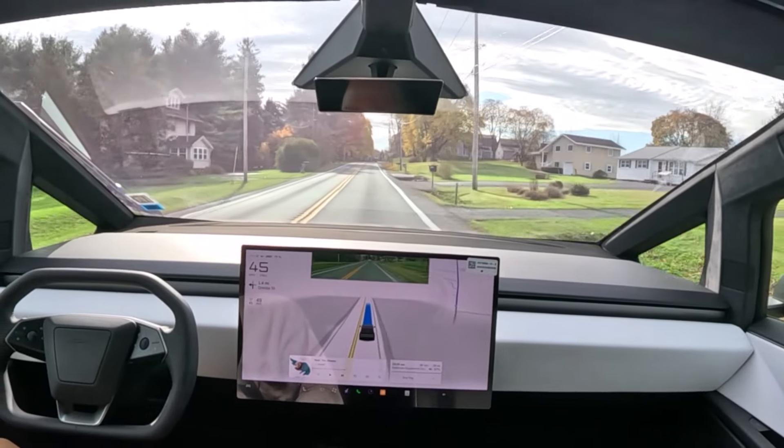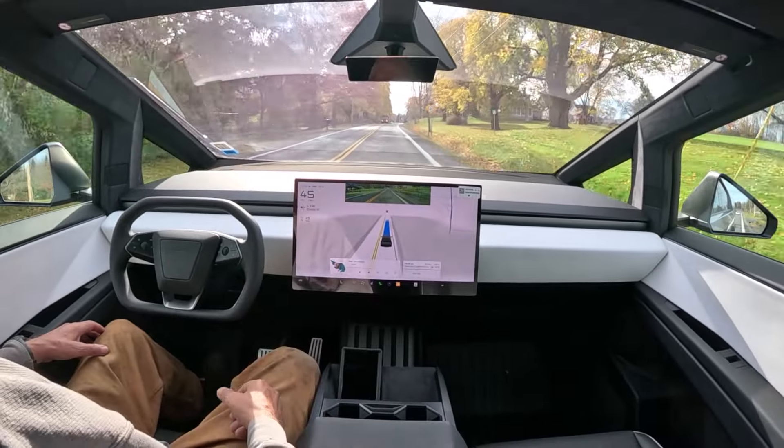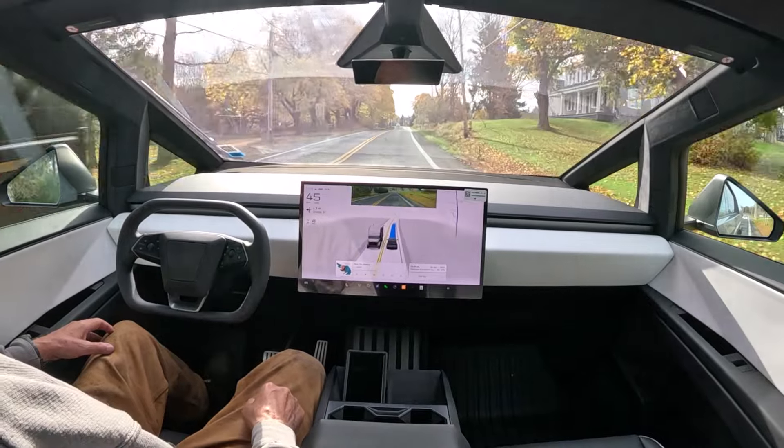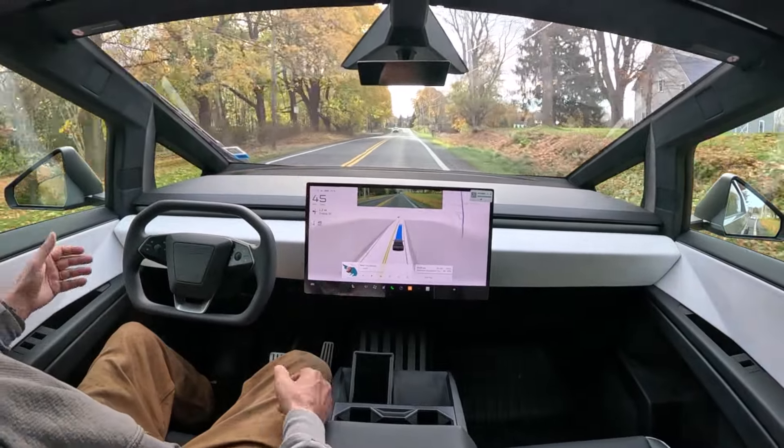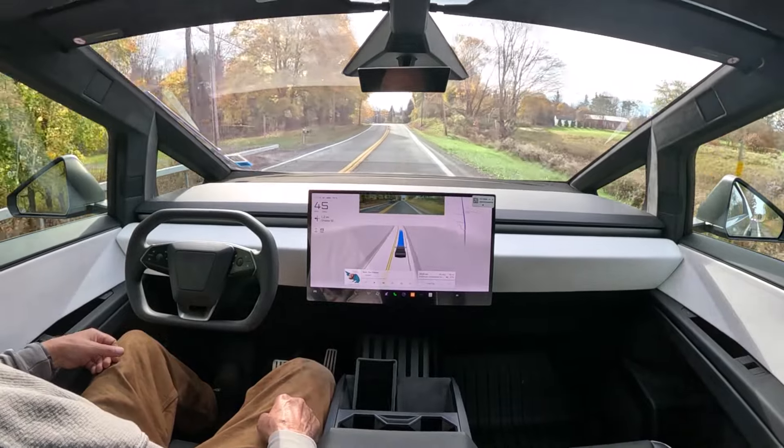One thing that's different about this newer version of Full Self-Driving is you used to have to keep a hand on the wheel in previous versions. Now they're using the camera to make sure I'm spending enough time looking ahead and ready to intervene if the computer makes a mistake.